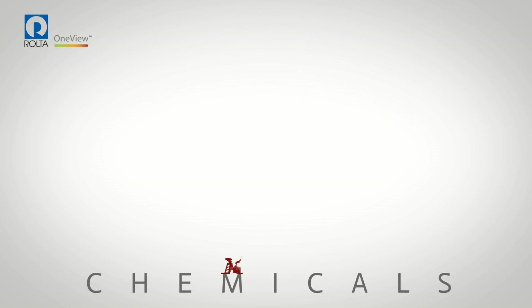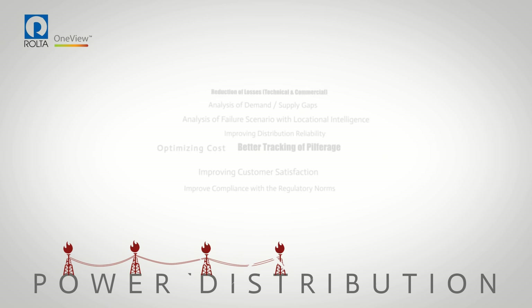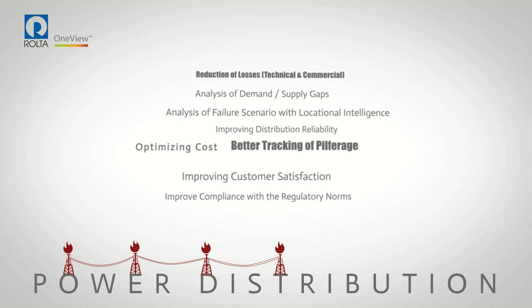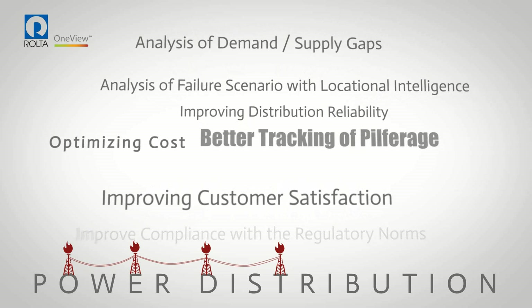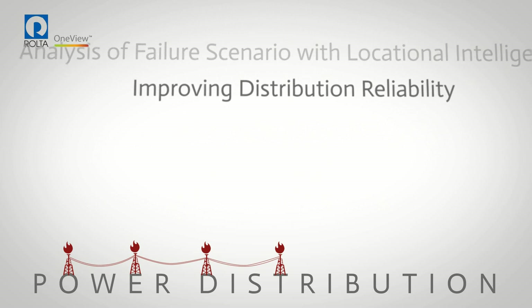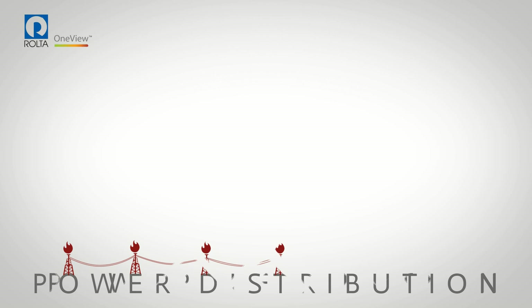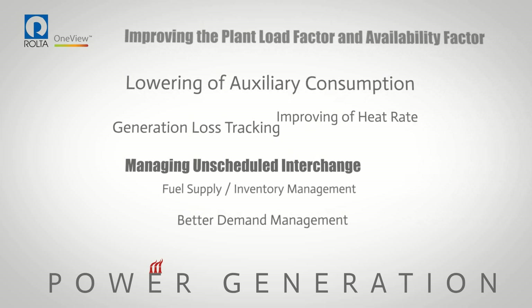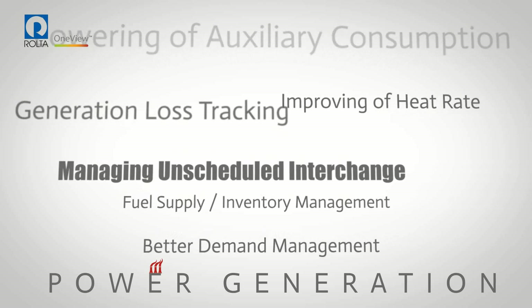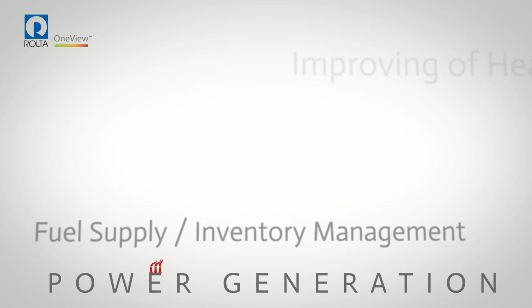Utility sectors such as power, water, and gas see substantial returns on their investment from Rolta OneView, which facilitates better tracking of pilferage, cost optimizations, improved customer satisfaction, lower auxiliary consumption, better unscheduled interchange management, fuel supply and inventory management, and improvement of heat rate.